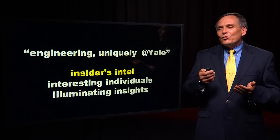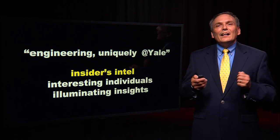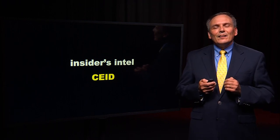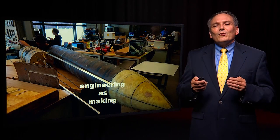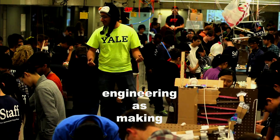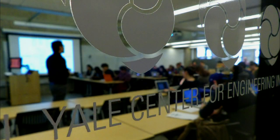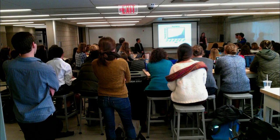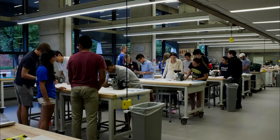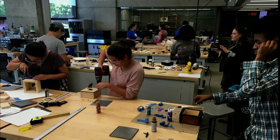Insider's Intel, some interesting individuals, and then Illuminating Insights. We begin by looking at the Center for Engineering, Innovation and Design. The CEID is our place at the University for people to come together, to create, and to have fun. It includes an open classroom where we have design classes, and students then progress from the classroom into the studio, where they use the tools to take their ideas and create products.